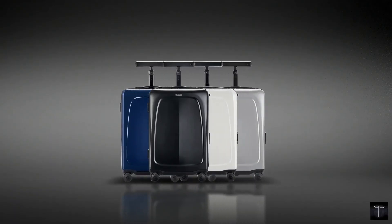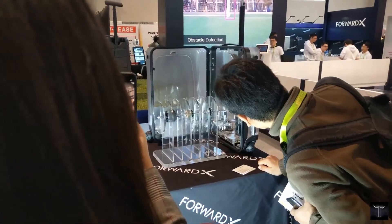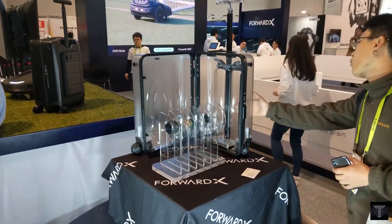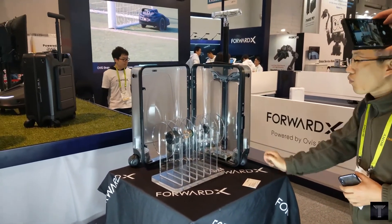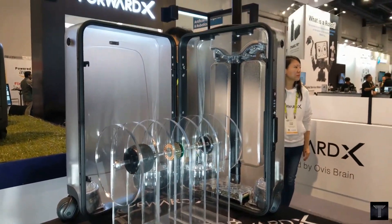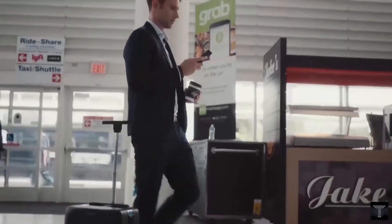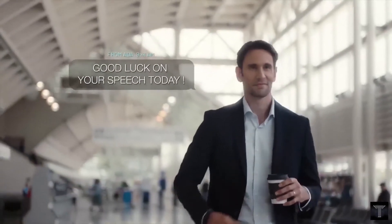Available in 4 smart colors, Ovis is designed to look dashing at your side. Ovis has been cleared for use in airports around the world with certification.